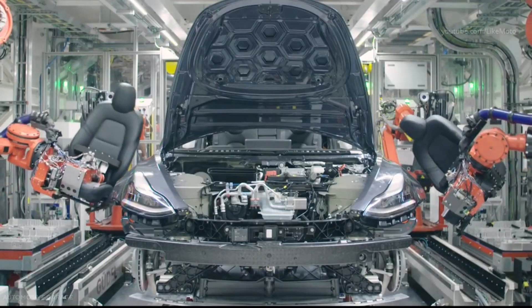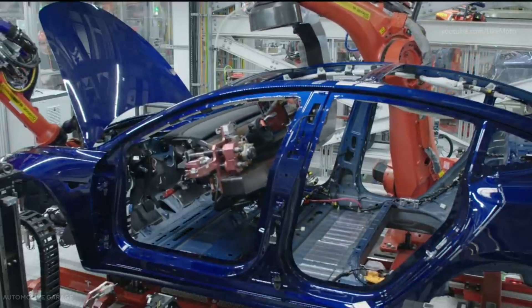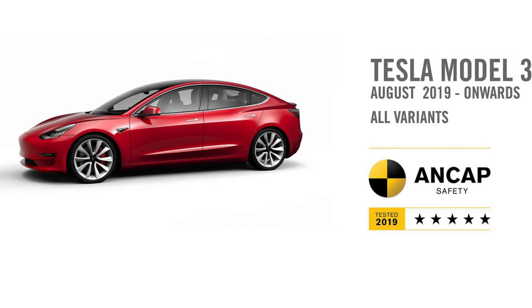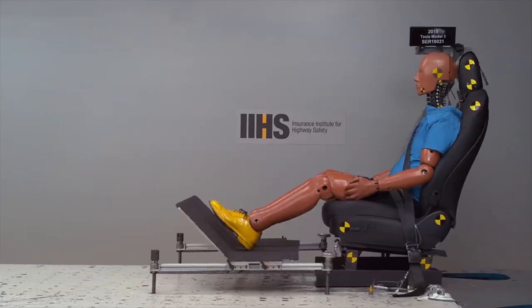As it doesn't have an engine in the front, the empty aluminum and steel at the front of the car absorb the shock of a crash. It also received top marks in several other safety areas, such as its roof strength and driver assistance system.